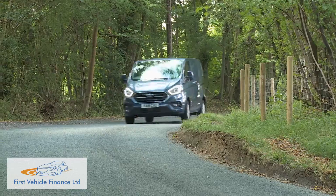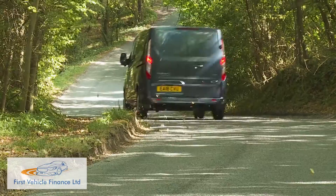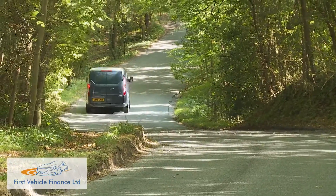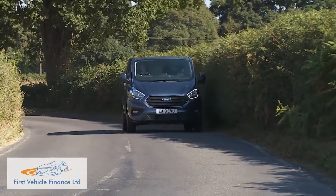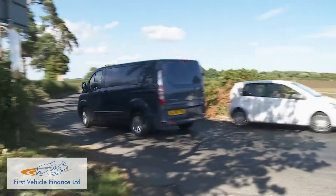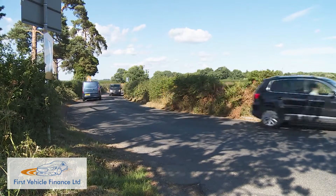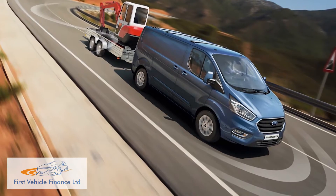If your business wants to make a particularly green statement, you can ask your dealer about the plug-in hybrid version, which mates a 1-litre EcoBoost petrol engine to a 50 kW electric motor powered by a lithium-ion rechargeable battery. Handling through the bends is class leading, thanks in part to a torque vectoring system Ford developed for its passenger cars, and there's a useful 2,500 kilo brake towing capacity too.